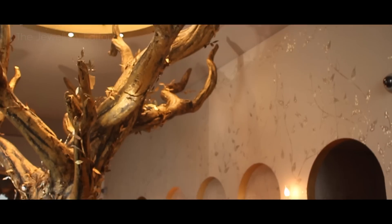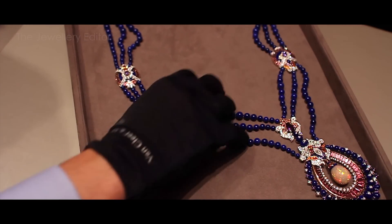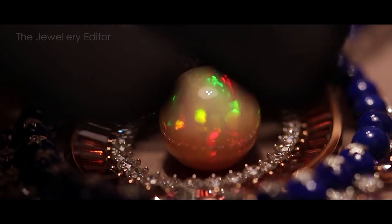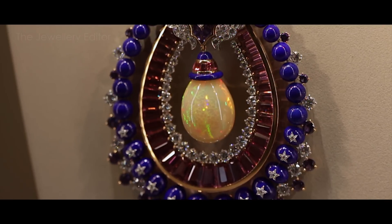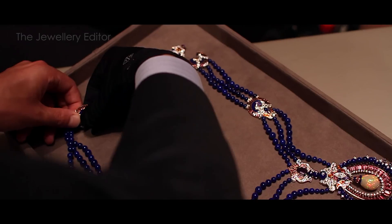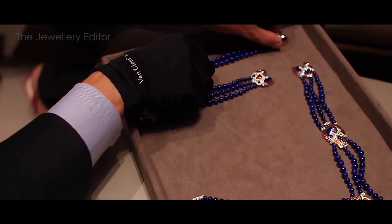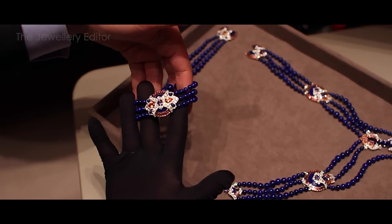I love this necklace by Van Cleef & Arpels called Rosemarine. It is inspired by an Indian sunset and that pinky hue you get just as the sun disappears. This is all captured in opal, tourmalines, and some incredibly deep blue lapis lazuli. You can wear it as a long sautoir or as two bracelets. This necklace has in fact been sold, so it won't be seen in public again — this is a very special exclusive moment with the jewellery editor.